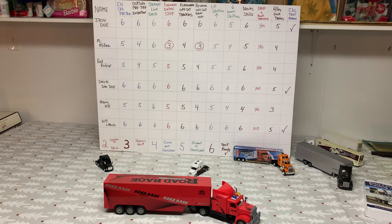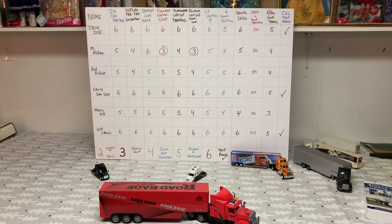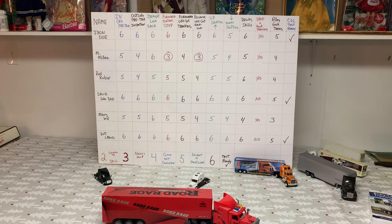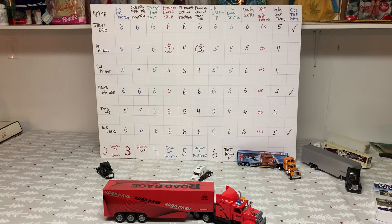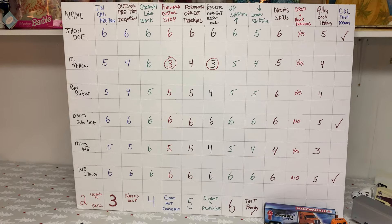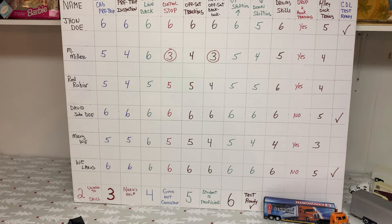A good CDL school should be able to track your progress throughout a six-week period, depending on how long the school is. On day one, I introduce all my students to a board. This is a small board, but you usually have a very large board with all the names of the students listed, and I explain the coding system.